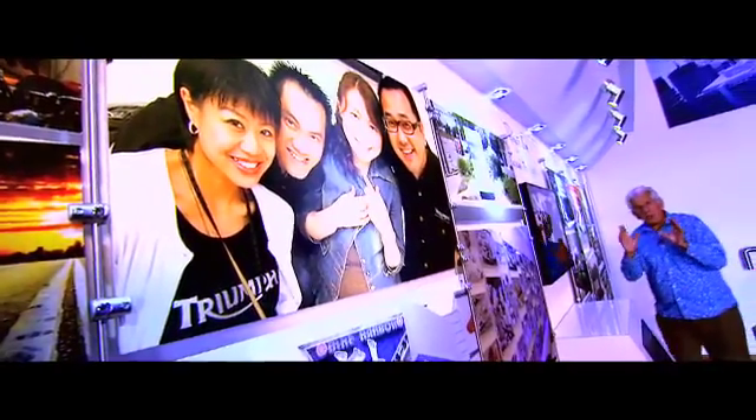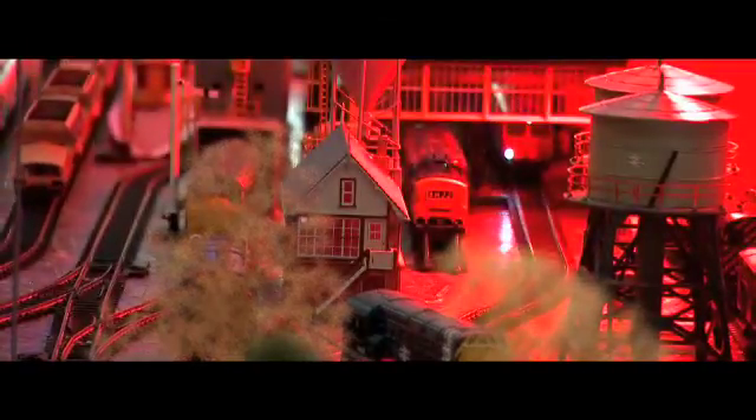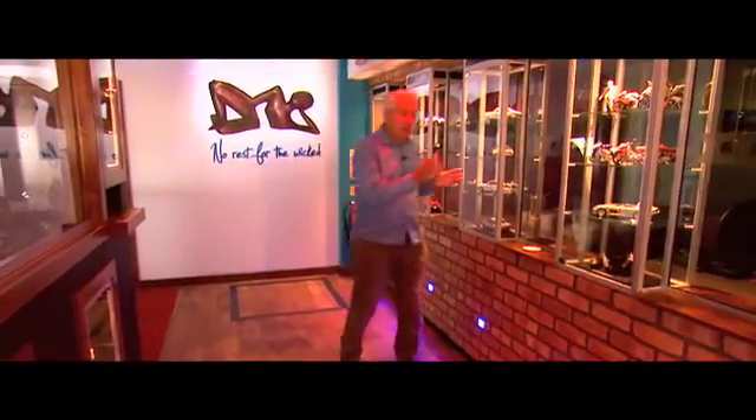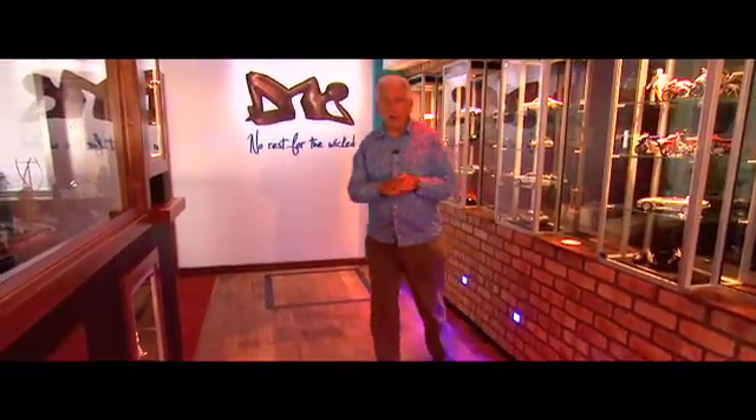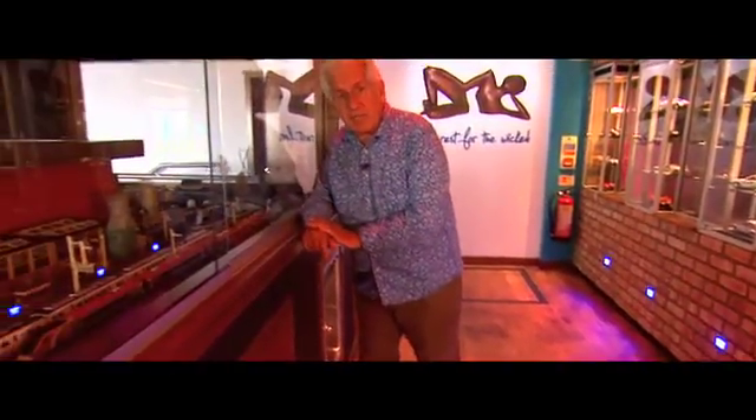Display advertising always looks better under LEDs, and what's more, the bulbs last a whole lot longer. There's no point whatever in having the lights on when there's no customers in the shop. But whatever retail environment you've got, it's always going to look better if the lighting interacts with the customer.